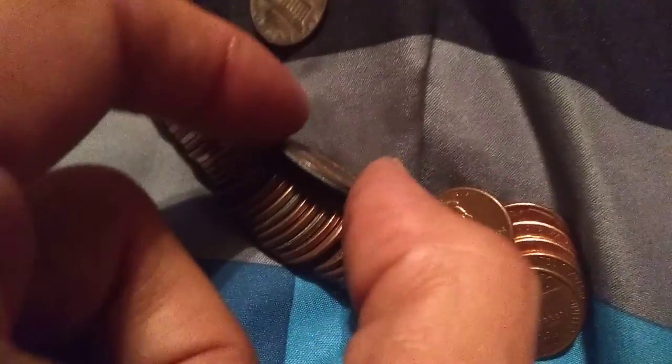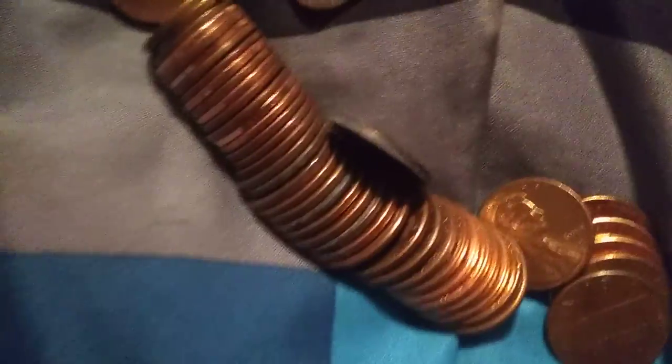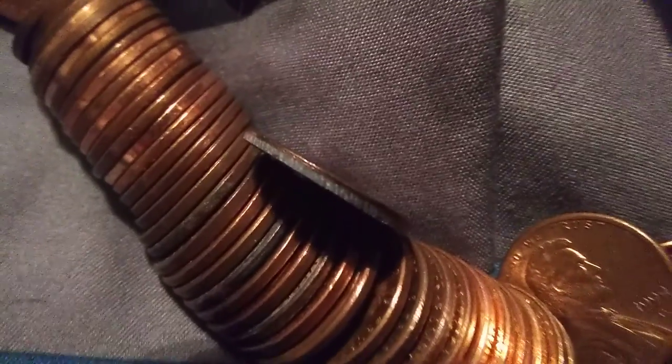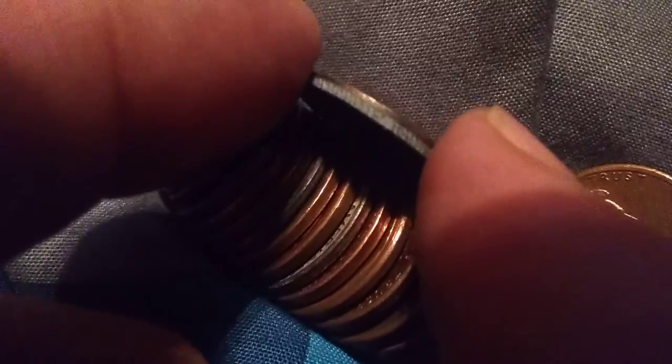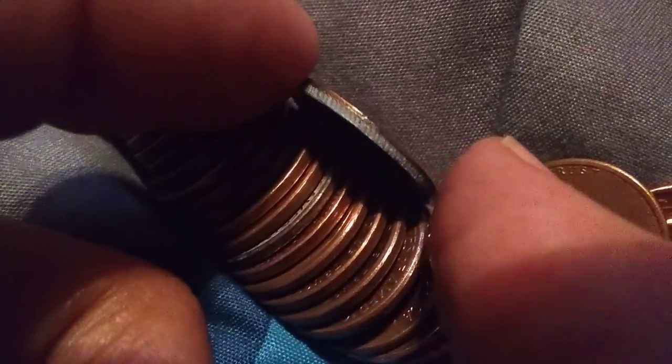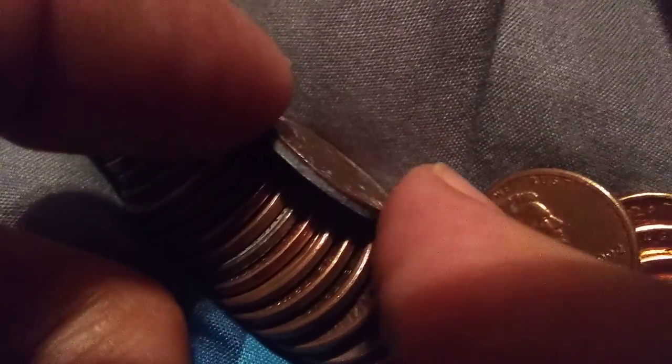Everybody obviously knows what the edge looks like. Look at this thing. I mean, it's got ridges on the edge of the penny. The craziest thing I have ever seen.